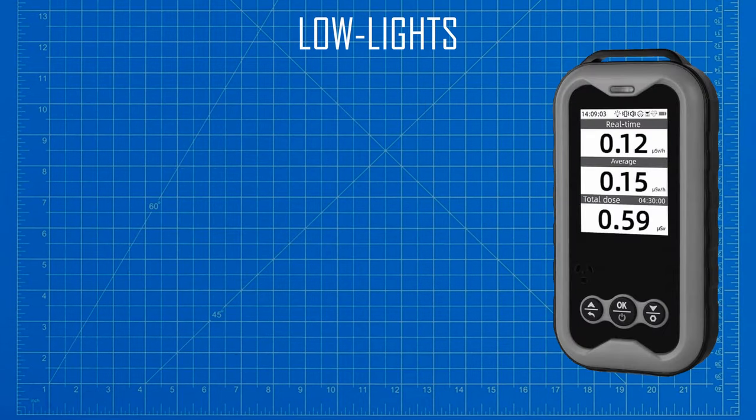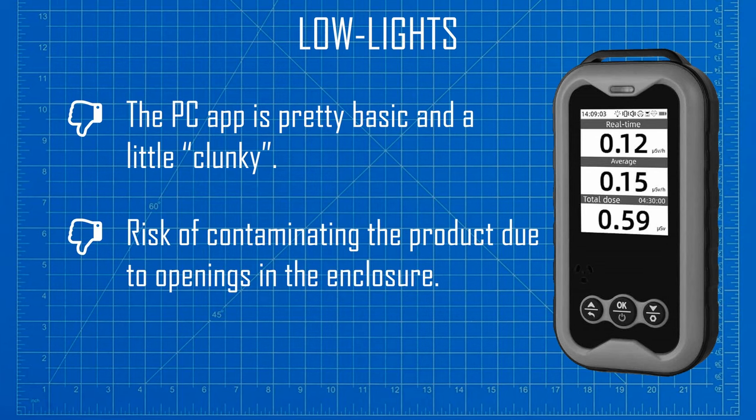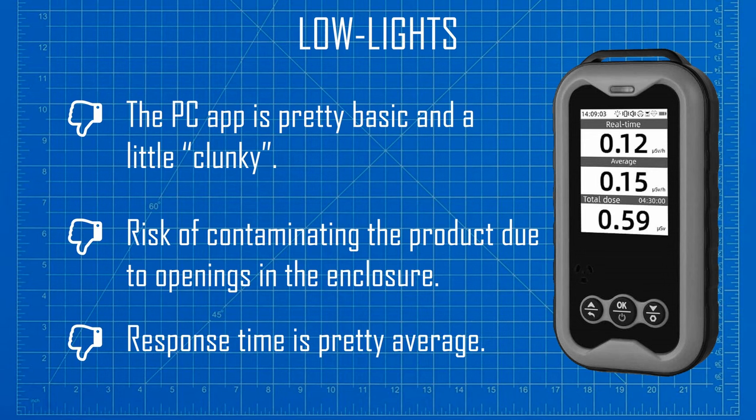Now I need to talk about the more shitty aspects of this product. I am going to be honest — I really had to dig deep just to find three things that are sub-optimal. Starting with the PC application: it is pretty basic and a little clunky; perhaps the company should contract outside experts to create a more polished version of the software. Next, there are the holes in the case that could easily allow particulate contamination to enter the product — these holes should be sealed. And finally, whilst the reaction time of the device is about average for this type of counter, it isn't top of the class.